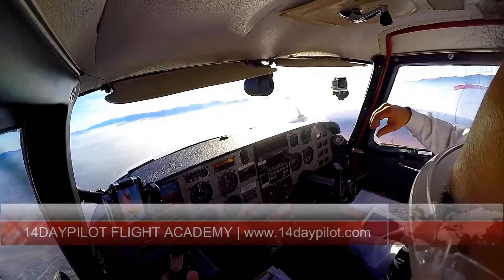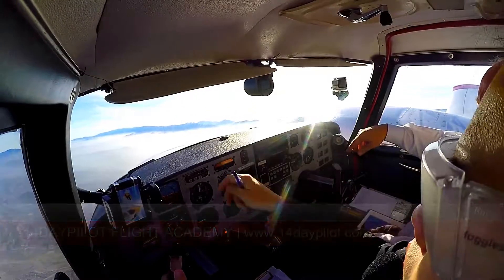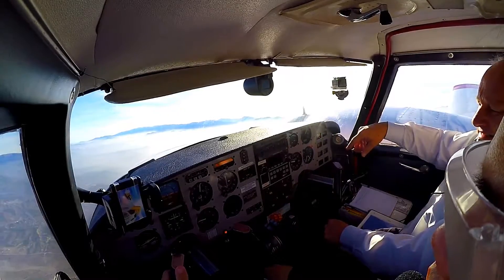89 Yankee is four miles from Gen-X, turn right heading 110, maintain 5,000, and join the localizer via the IFR portion of flight.